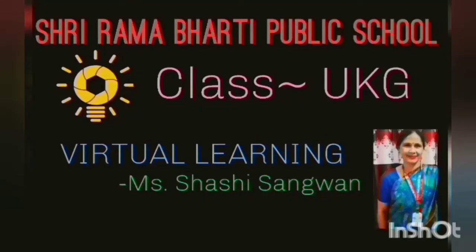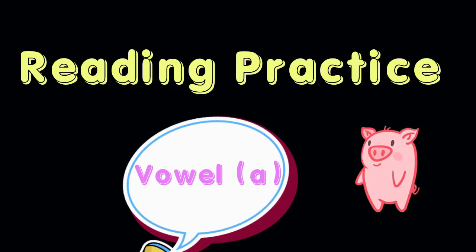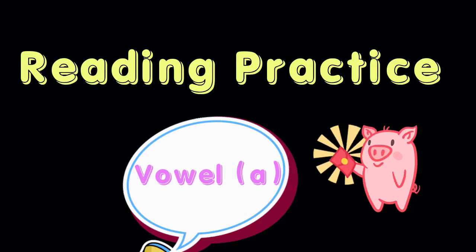Greetings of the day. Today in this video, we are going to learn to read a few sentences related to vowel A. So, let's start reading.